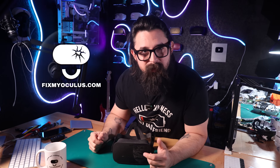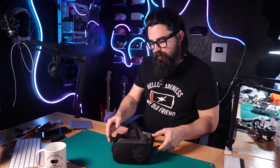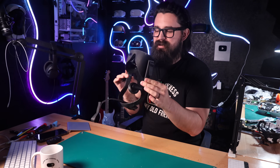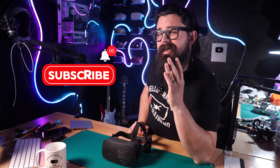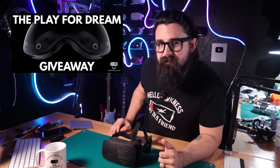Welcome back to Fix My Oculus, the channel where we fix, repair, tear down, and talk about all things VR, and today we are talking about the Rift CV1. I have not worked on one of these things in a long time, so this should be really interesting. Don't forget to like and subscribe for more VR related content, and we are still doing our Play for a Dream giveaway, so check out the link in the description below.